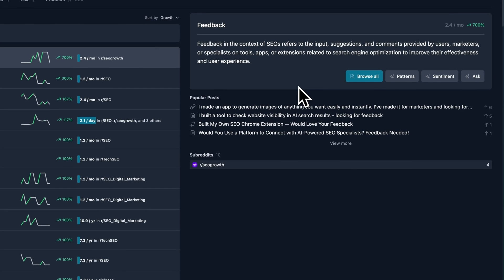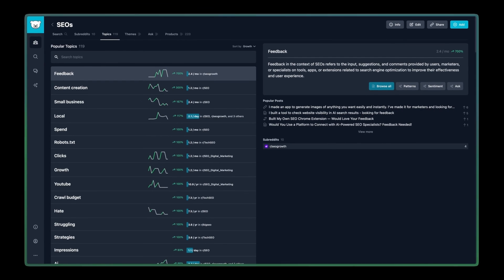Reddit is truly the front page of the internet, and often a goldmine for content ideas and trending topics, and Gummy Search helps you find those golden nuggets faster. If you want to give Gummy Search or any of the tools mentioned in this video a try, all the links will be in the description.